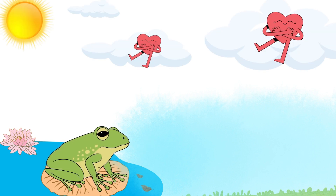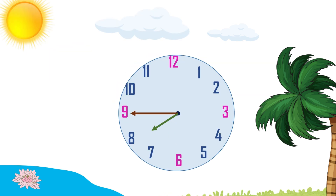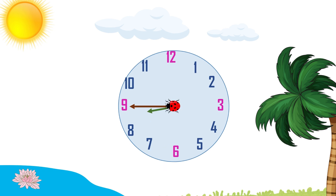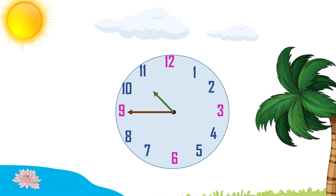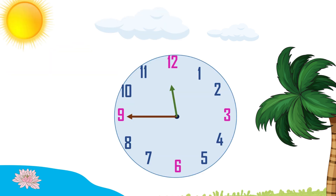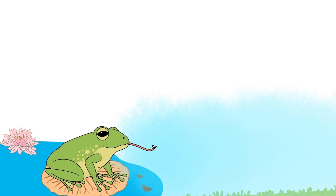You're really getting the hang of this, Greenie. Now, let's say the time together. Quarter to one. Quarter to two. Quarter to three. Quarter to four. Quarter to five. Quarter to six. Quarter to seven. Quarter to eight. Quarter to nine. Quarter to ten. Quarter to eleven. Quarter to twelve. Yay, we did great. High five.